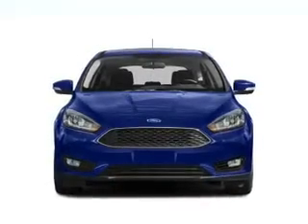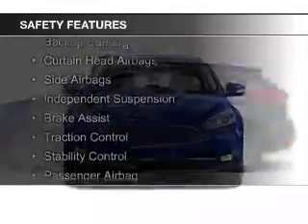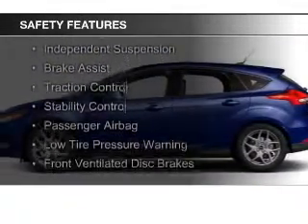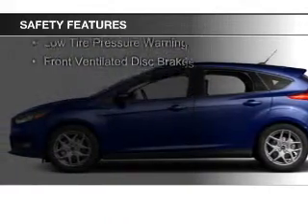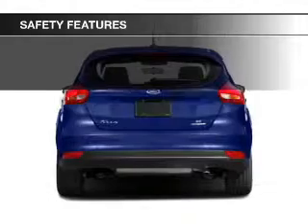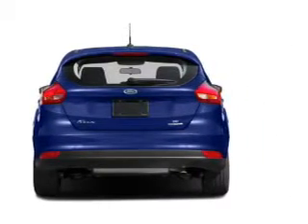Digital audio input. Safety was made a priority with these features: a backup camera, curtain head airbags, side airbags, independent suspension, brake assist, traction control, stability control, a passenger airbag, low tire pressure warning, and front ventilated disc brakes.